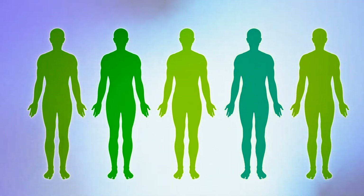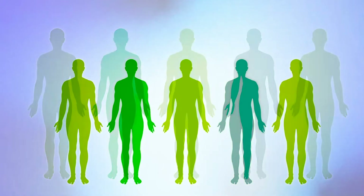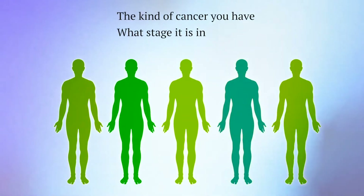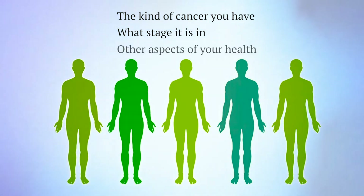Is bi-specific antibody immunotherapy right for you? It may depend on the kind of cancer you have and what stage it is in. It may also depend on other aspects of your health. Your health care team can help you find out.